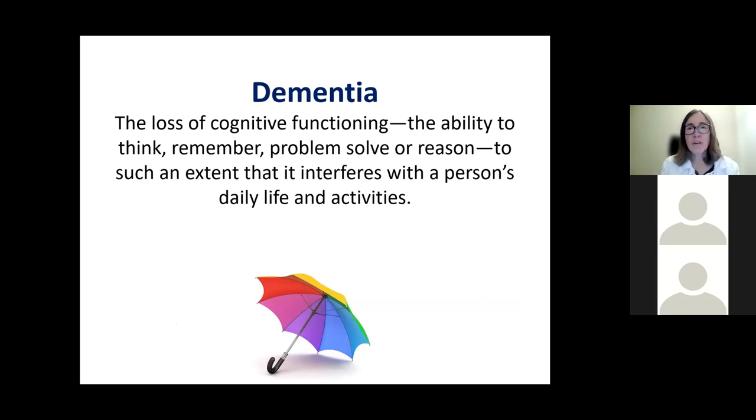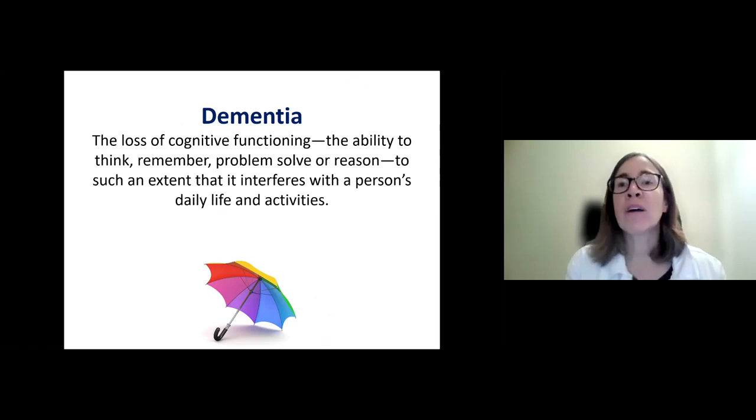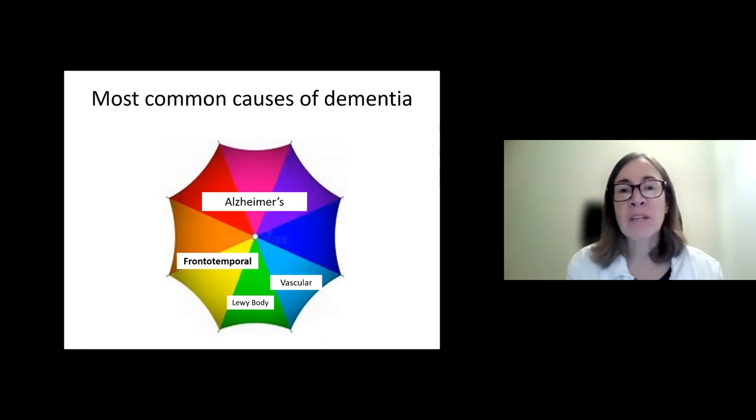To start with the basics, dementia is a term that we all know, but I wanted to give you the scientific or medical definition. Dementia describes a condition representing the loss of thinking or cognitive functioning to the extent that it interferes with someone's usual activities — they can no longer do what they used to do. Even calendars and notes don't compensate; their memory, language, or decision making is too poor to engage in hobbies, socialization, or professional work. There are a lot of causes of dementia under this umbrella term, and when talking about aging, we typically discuss these main four.